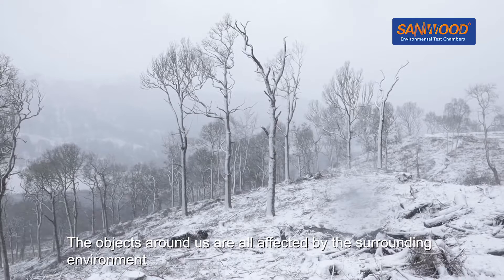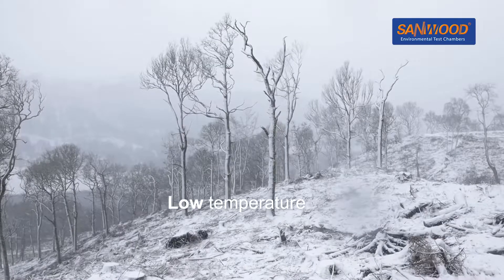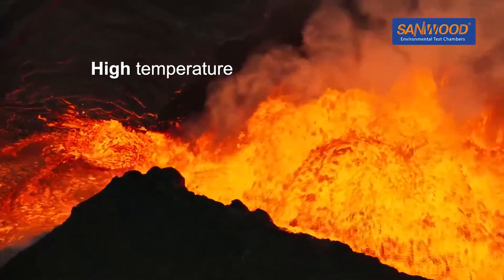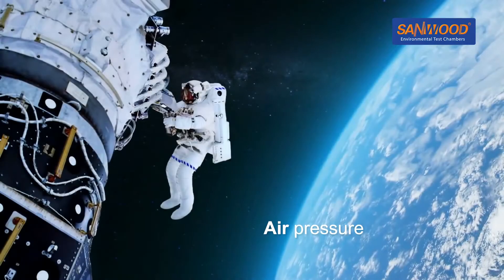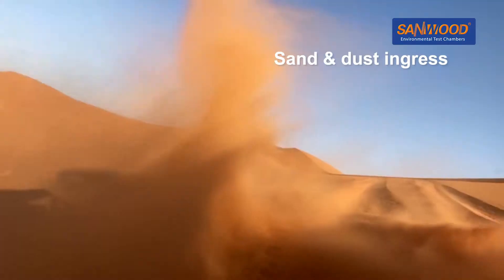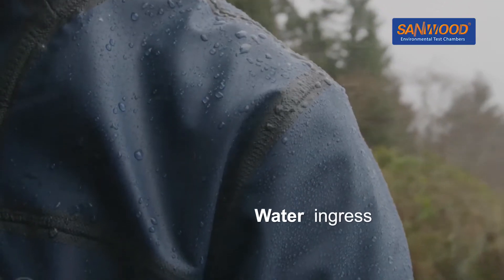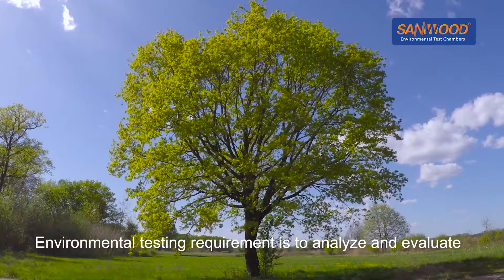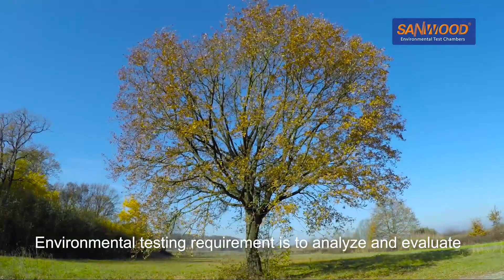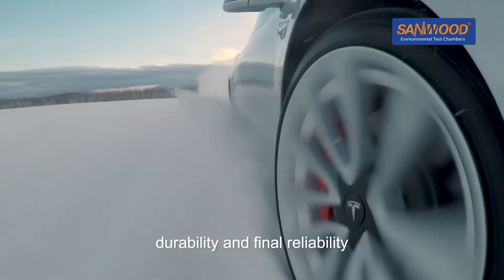The objects around us are all affected by the surrounding environment. Factors such as temperature, humidity, air pressure, sand and dust ingress, water ingress, and solar radiation mean that environmental testing is required to analyse and evaluate the impact of these environmental factors on the product's durability and final reliability.